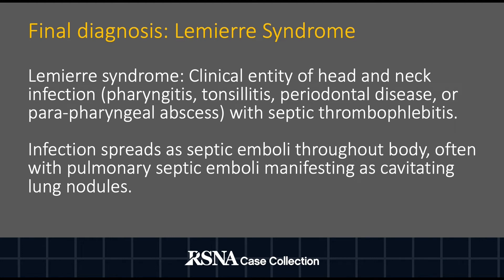Given these findings, the final diagnosis of Lemierre syndrome was made. Lemierre syndrome represents a clinical entity of a head and neck infection with associated septic thrombophlebitis. This typically starts as an infection in the neck including pharyngitis, tonsillitis, periodontal disease, or a parapharyngeal abscess and spreads through the soft tissues to result in septic thrombophlebitis typically of either the internal or external jugular veins. From there, the infection may spread as septic emboli throughout the body.